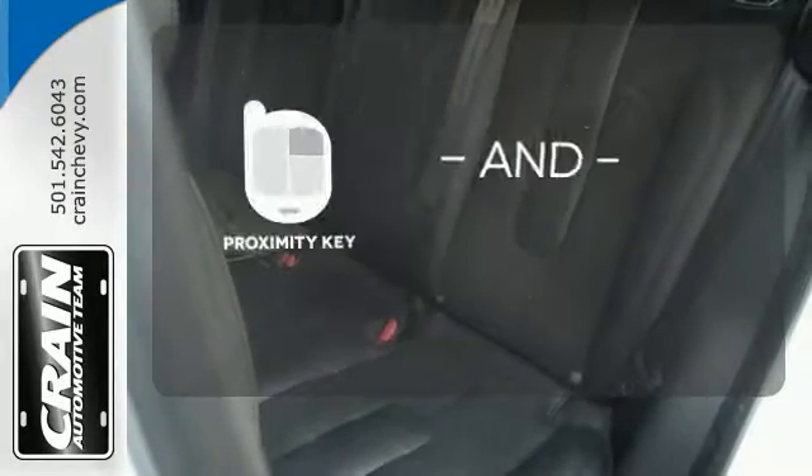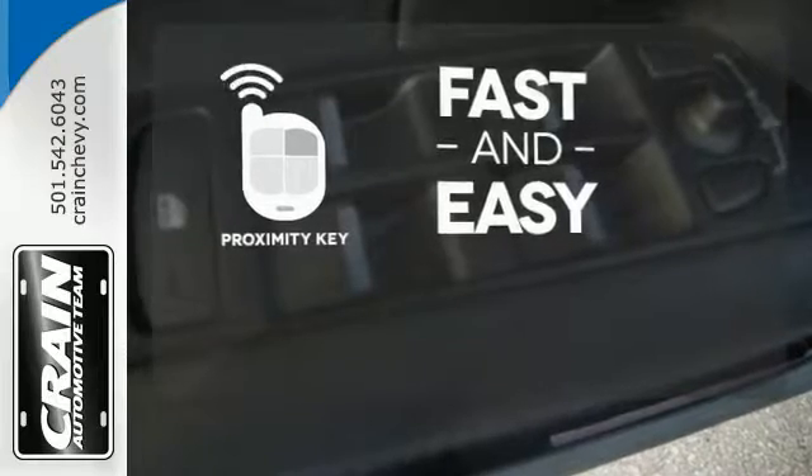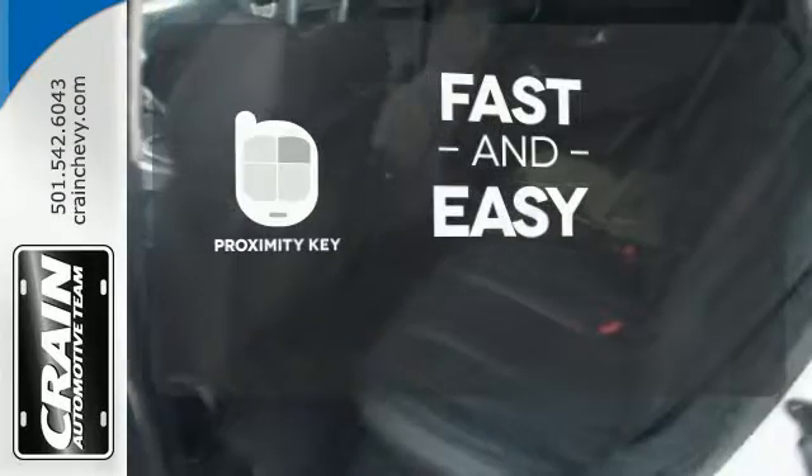Proximity Key allows you to approach your vehicle, get in and start the engine, all without the use of a key. With a key fob, your car will simply respond to you and only you.